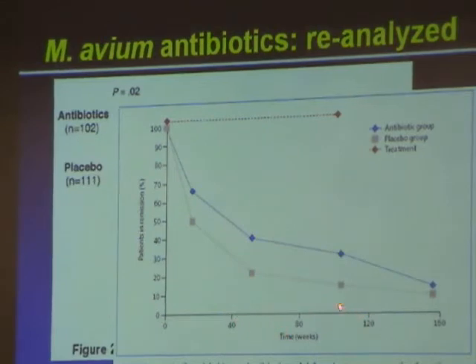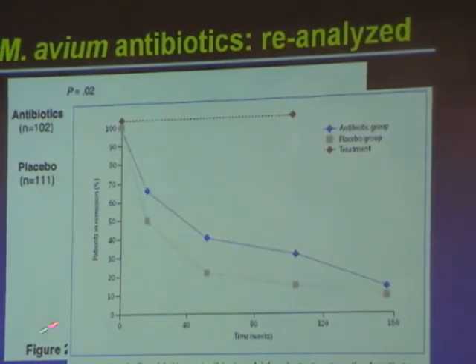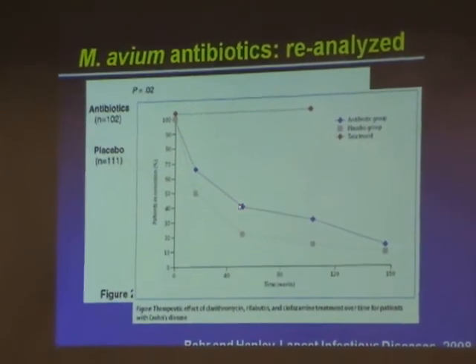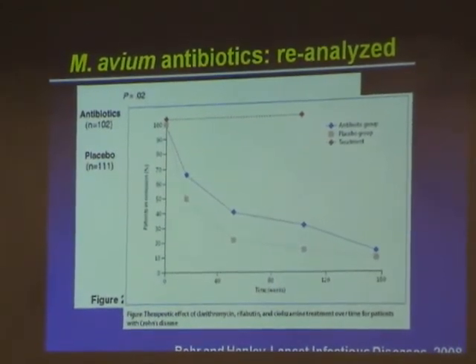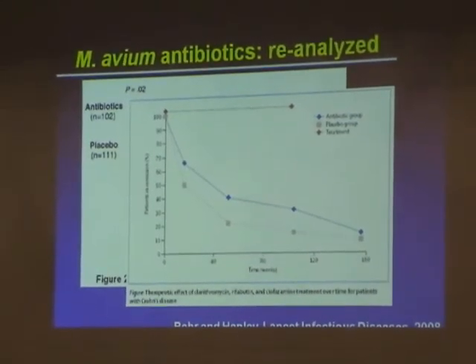When we redrew it from the point of randomization at zero weeks, at 16 weeks there's the benefit exactly as they published — and that same benefit is seen at one year and at two years. But then at three years, when the antibiotics were stopped, the two groups came together again. So the effect did not get better over time, but the effect at four months actually persisted: if you were ahead at 16 weeks, you were ahead at one year and two years. Even so, both groups continued to fall out of remission over time — this was not a perfect cure.